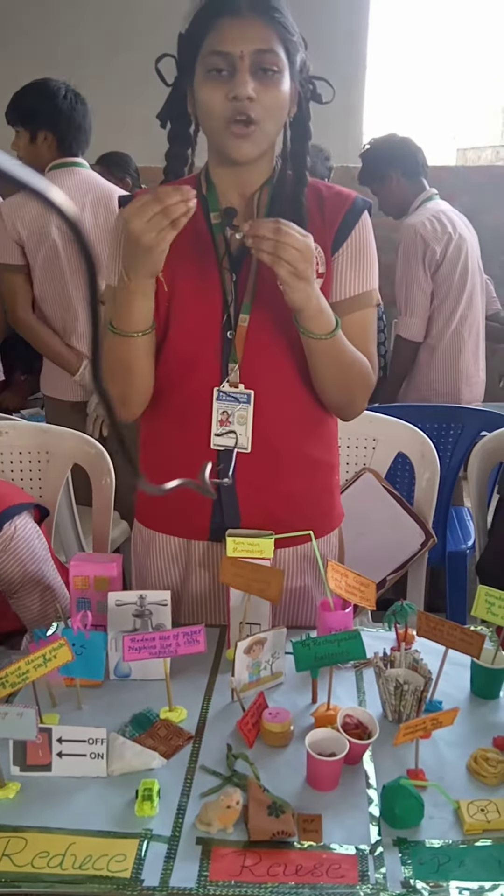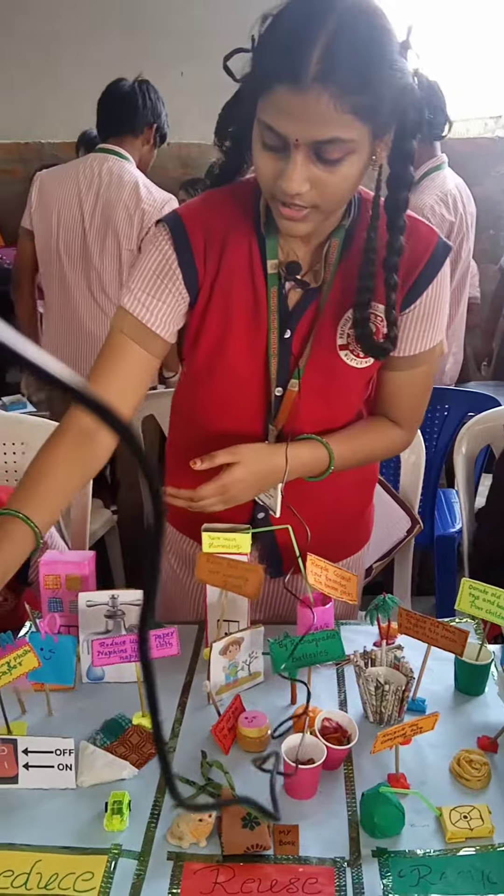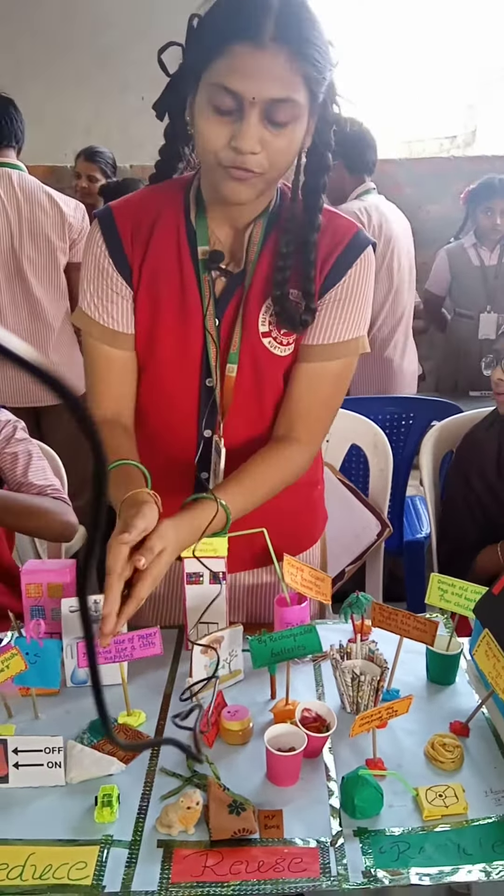Reduce means reducing the amount of waste we create — using less. Under Reduce, we can reduce wastage of electricity. So when we are going outside, we must switch off our fans and lights, and by doing those, we can reduce the usage of electricity.